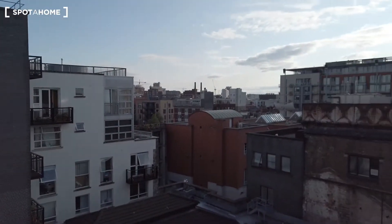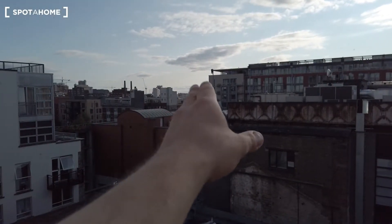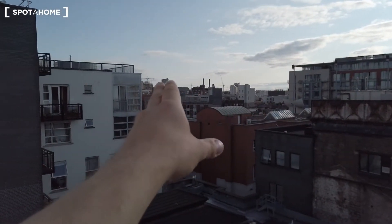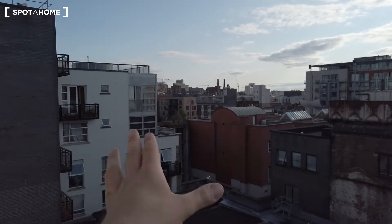Beautiful sunny day, still warm. If you look in the far distance, this is the Guinness factory, and the Guinness Storehouse is almost visible — there's a small tower there, that's the Guinness Storehouse.